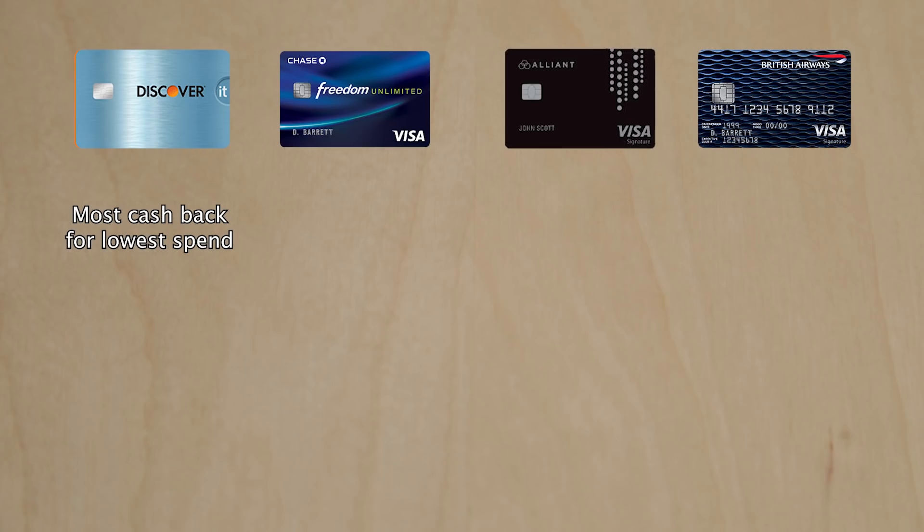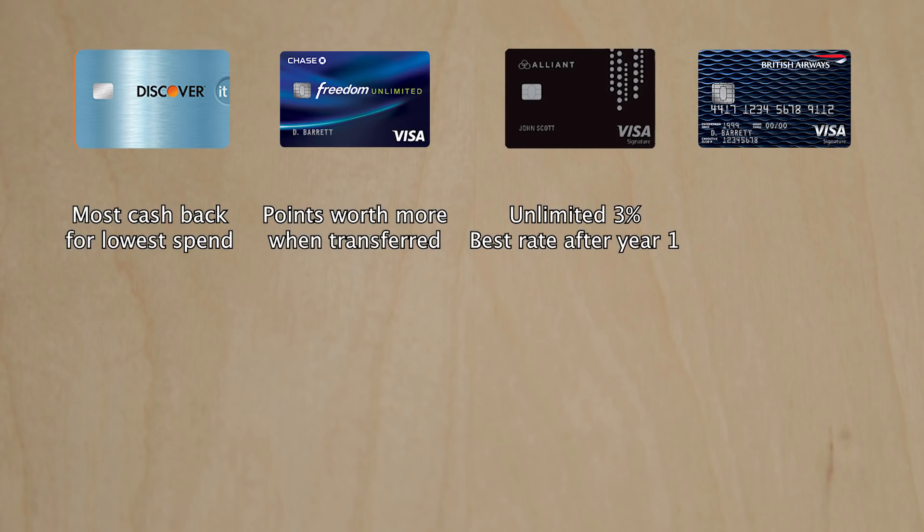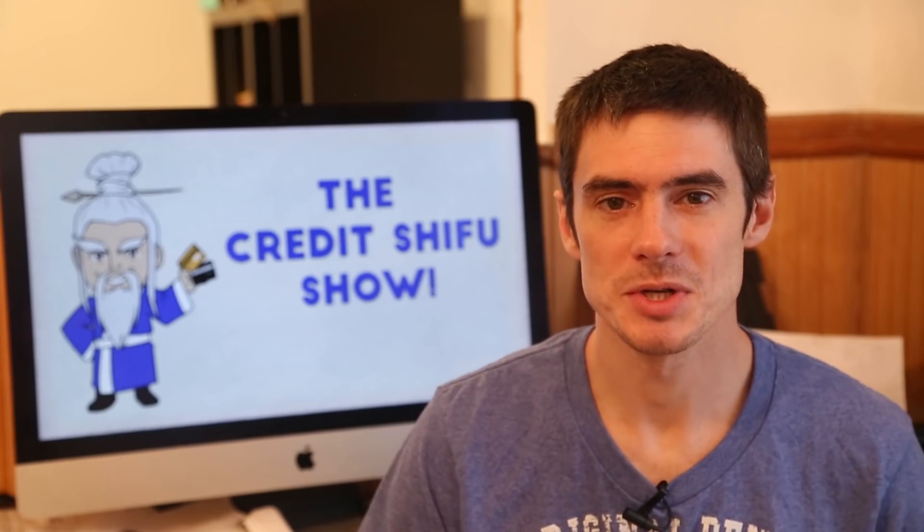To wrap up: the Discover It card gets you the most cash back for the least amount of money spent. The Chase Freedom Unlimited's plus point is that the points are transferable, giving extra value when moved to Chase Sapphire cards. The Alliant Visa Signature is the best option for big spenders who want cash back — unlimited 3% the first year, then 2.5% ongoing. For sheer value, the Chase British Airways Visa Signature card is best — about 6 cents in value per dollar spent in the first year at 1.5 cents per Avios, and potentially much more.